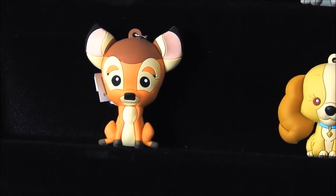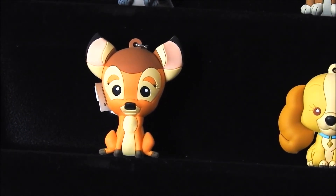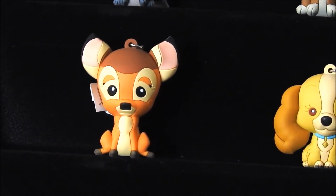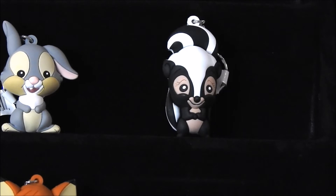Let's move on to our exclusive characters. The first exclusive character we have for the series is going to be Flower — from Bambi as well.